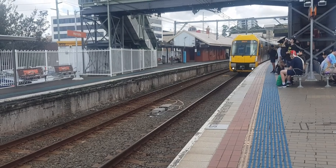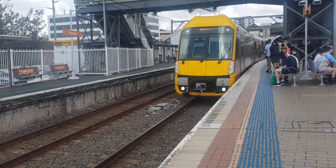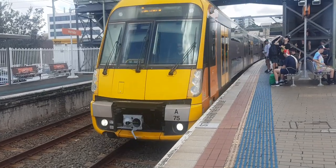Waratah arriving to platform number two, set is A-75. To Berowra service, stopping at Asquith, Mancoli, Mancaringai, and Berowra.